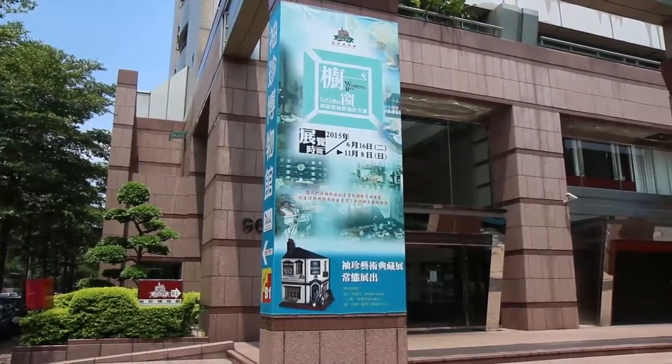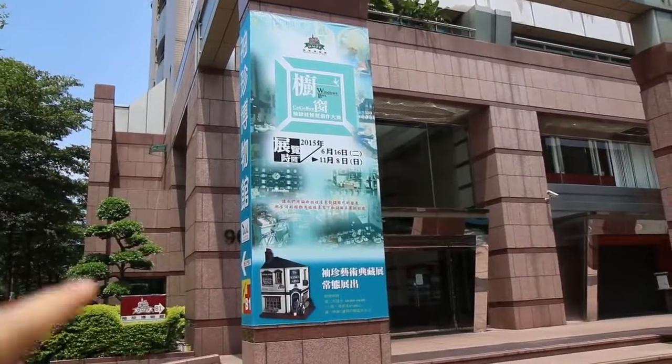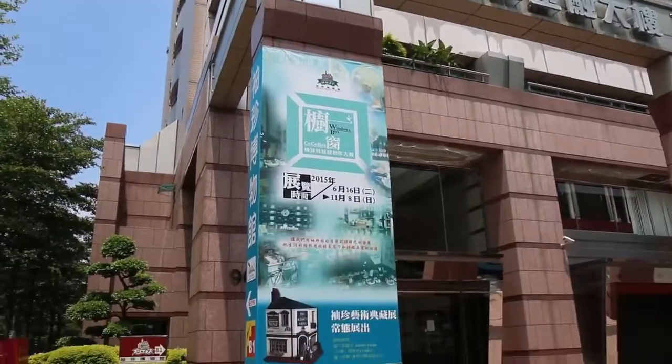We have arrived. It looks like there's not a huge sign for it, but it's this banner, and it's housed in this big high-rise building, and it says we go to the basement floor one.